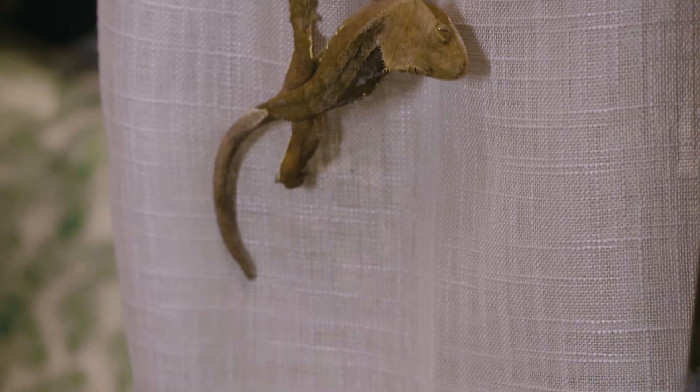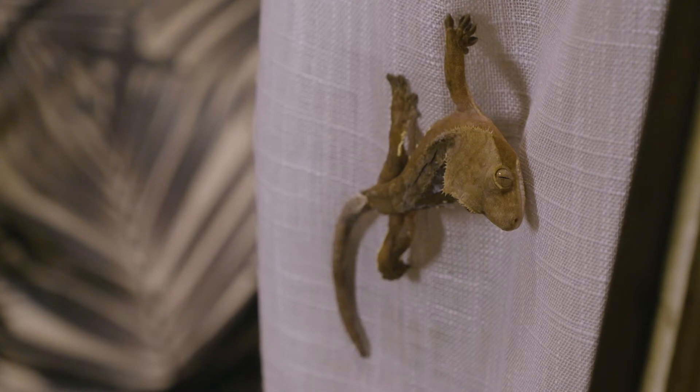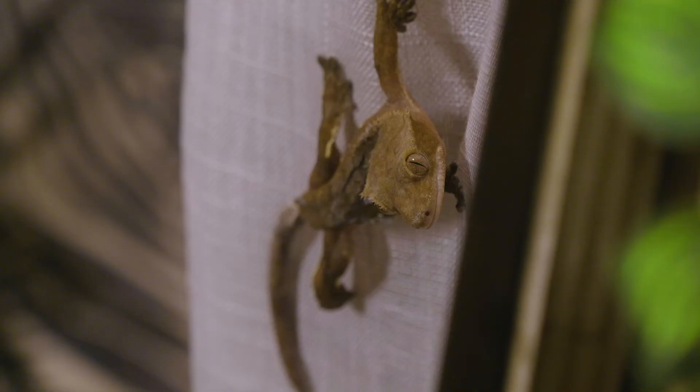It's a gecko. There are over 2,000 species of gecko on our planet and still new ones being discovered. Hi, I'm the most handsome, yes? This one is called a crested gecko. I think I'll call him Gordon. Hello Gordon.